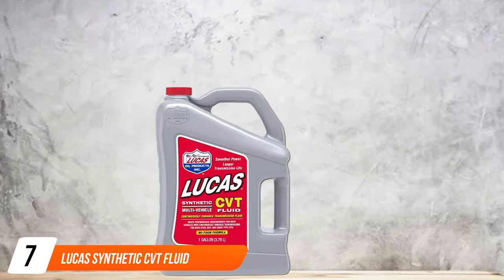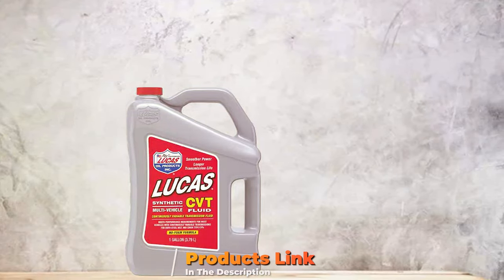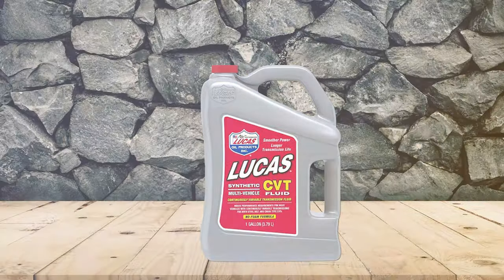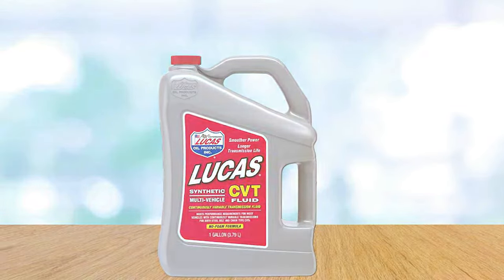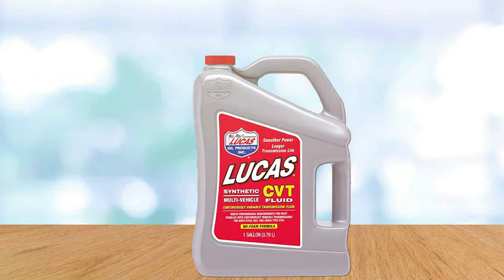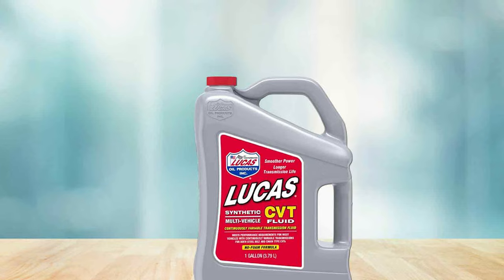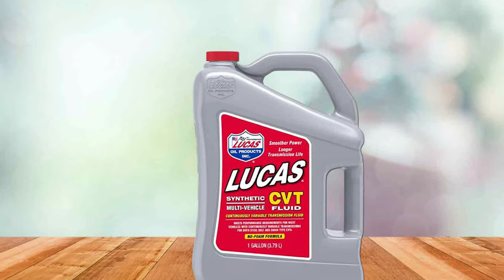Last but not least is the Lucas Synthetic CVT Fluid, a product that combines high-quality synthetic base oils with a unique additive package. Lucas, known for its commitment to automotive excellence, has crafted this fluid to cater to the demanding requirements of modern CVT systems. It's an excellent choice for those seeking a high-performance synthetic option. The Lucas Synthetic CVT Fluid is designed to provide exceptional thermal stability and oxidation resistance, performing reliably under high-temperature conditions. Its synthetic formulation ensures superior lubrication, reducing friction and wear on the transmission's internal components, resulting in smoother gear shifts and a more enjoyable driving experience.